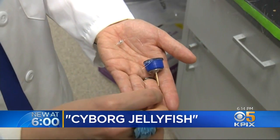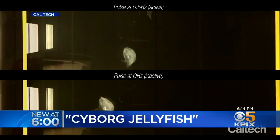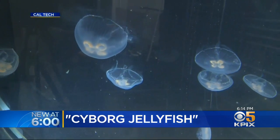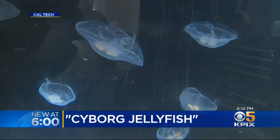The device delivers a tiny nanovolt charge to the jellyfish, stimulating it to swim three times faster than normal. The jellyfish has no brain, no central nervous system, and no pain receptors, so Shue says the jellyfish doesn't feel a thing.